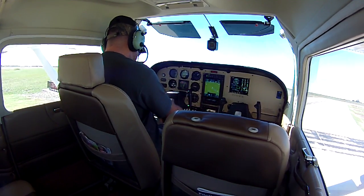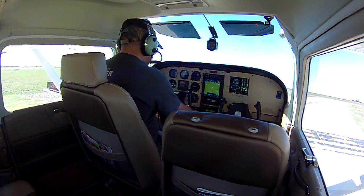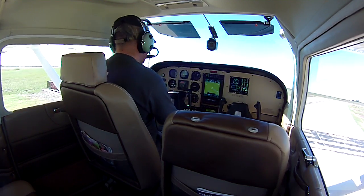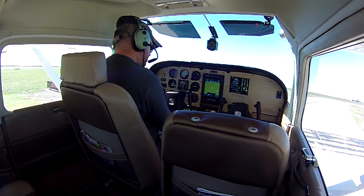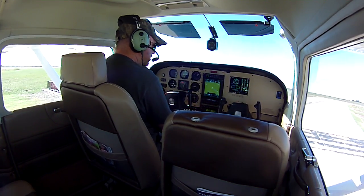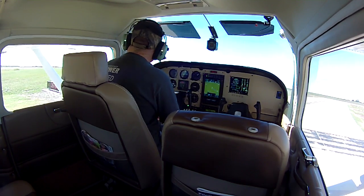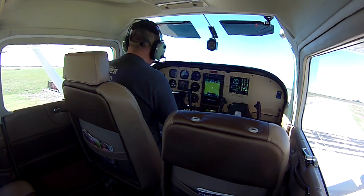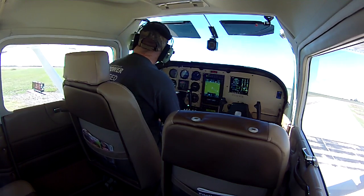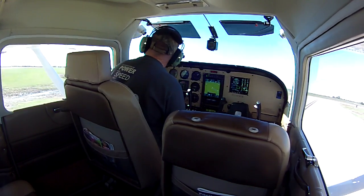Alright, here we are September 26th, 2016. The Cessna 182 with the IO-550 and the 82-inch Macaulay propeller. This is our final flight to ensure all the squawks that we have are fixed and that the aircraft performs the way our customer expects it to.